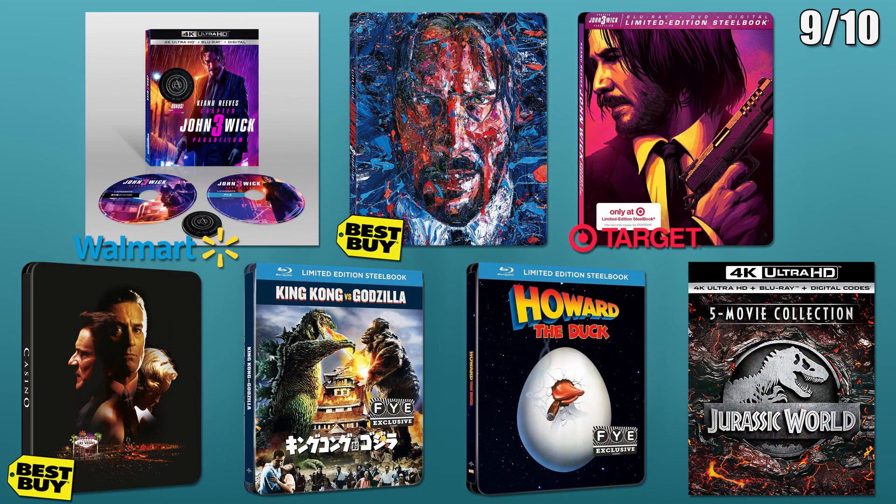And now for the non-Disney releases on the 10th. There are three exclusives for John Wick 3: Walmart with a standard 4K with a collector's coin, Best Buy with a 4K steelbook, and Target with a Blu-ray steelbook.